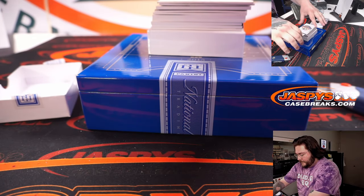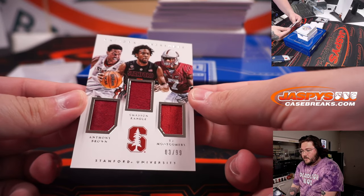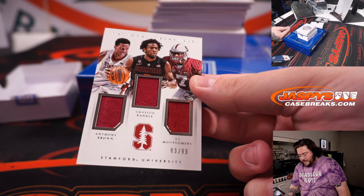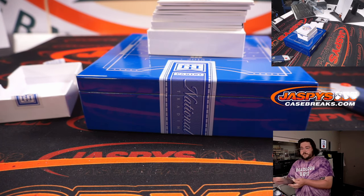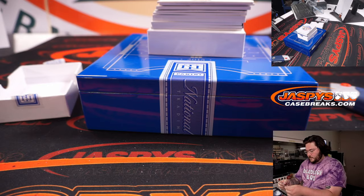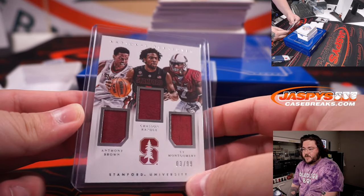Next up: Triple Relic, three players — Anthony Brown, Chanson Randall, and Ty Montgomery, 3 out of 99. Spot three, and that goes to Zachary. All Stanford boys, 3 out of 99.